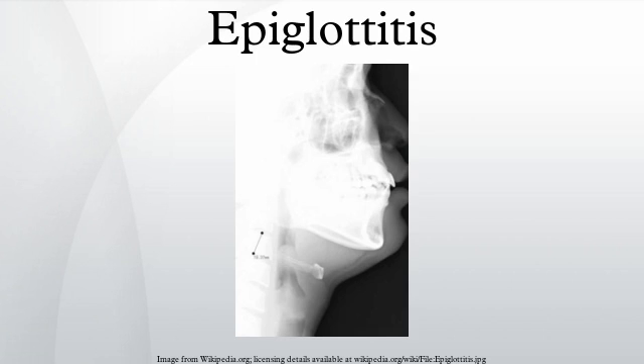Epiglottitis is an inflammation of the epiglottis, the flap at the base of the tongue that keeps food from going into the trachea. Due to its place in the airway, swelling of this structure can interfere with breathing and constitutes a medical emergency. Infection can cause the epiglottis to obstruct or completely close off the windpipe.